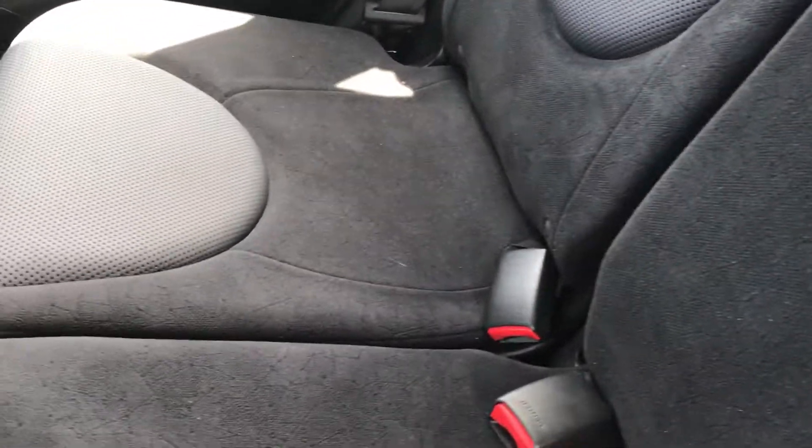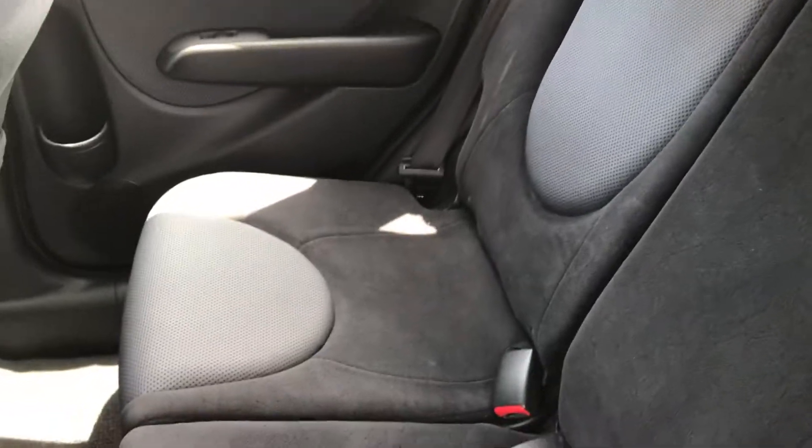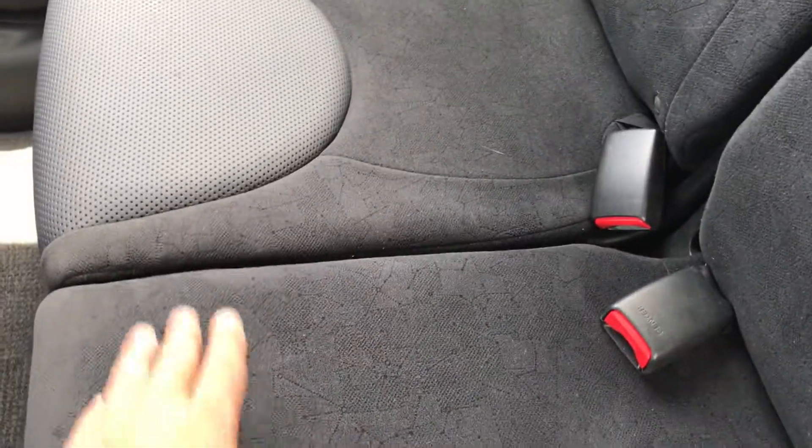You can also fold down the rear seats. It looks like it's probably a 60/40 or 70/30 split, meaning that if you still need to have somebody sit in here but you also need extra room, you can seat them on one side and fold down the other.